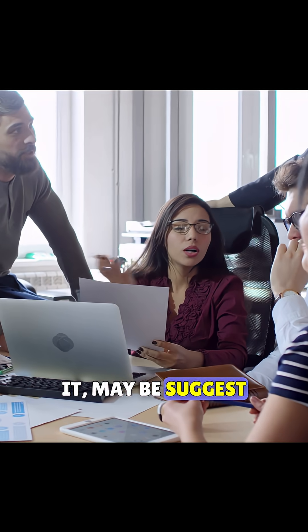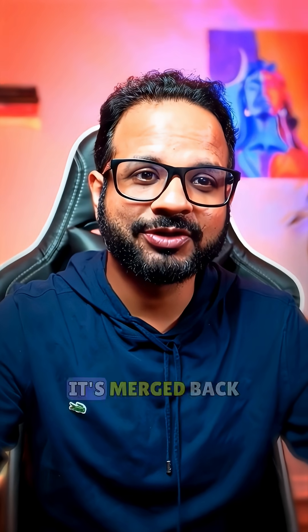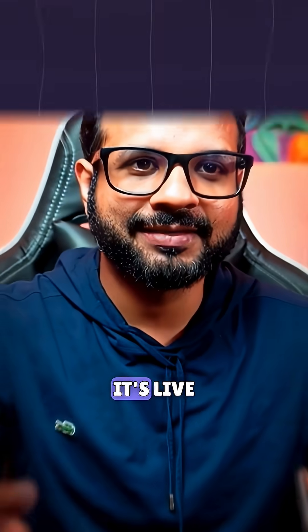Your teammates review it, maybe suggest changes, and once it looks good, it's merged back into main. And just like that, it's live.